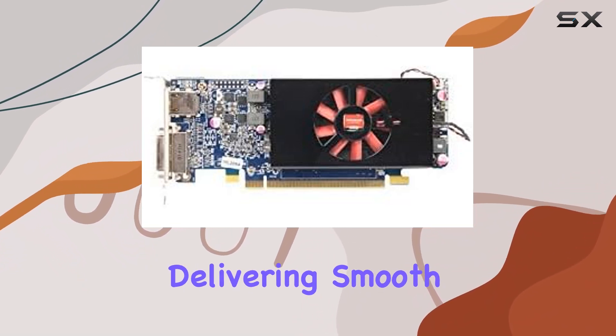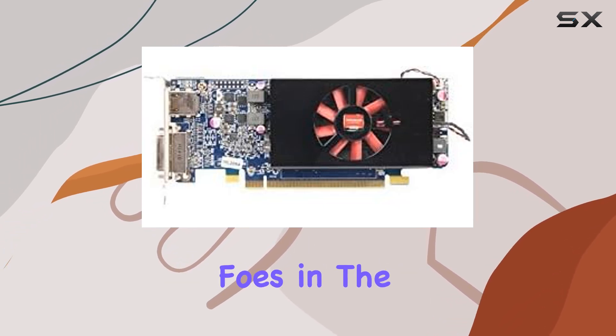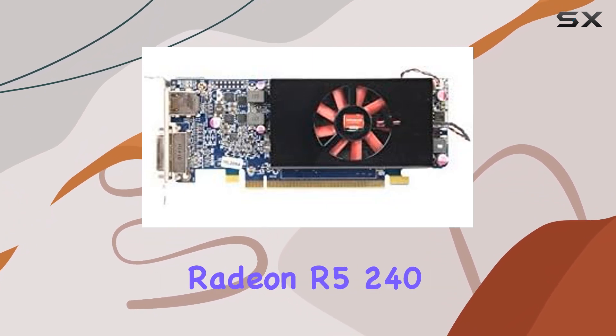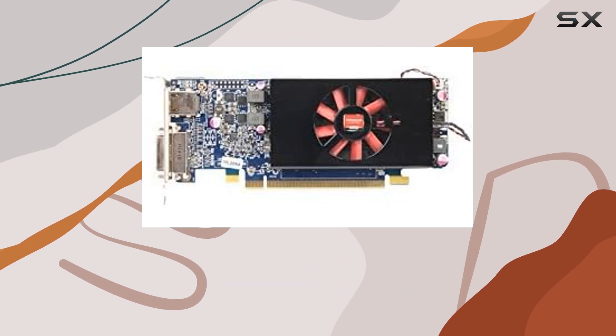Powered by AMD Radeon technology, this card harnesses the immense processing power of AMD GPUs, delivering smooth performance and responsive gameplay. Whether you're battling foes in the latest triple-A titles or diving into intense creative projects, the Radeon R5 240 keeps up with your demands without breaking a sweat.